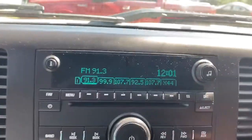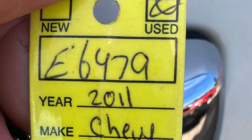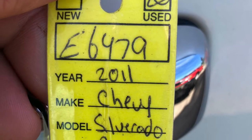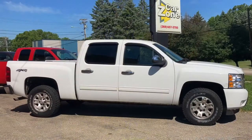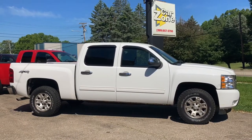These buttons — I'm so impressed with how clean they are. There's no rub, no wear on these buttons. It's a beautiful truck. If you're interested in a beautiful four-wheel drive pickup truck like this — four doors, crew cab — give them a call at 269-657-5700.